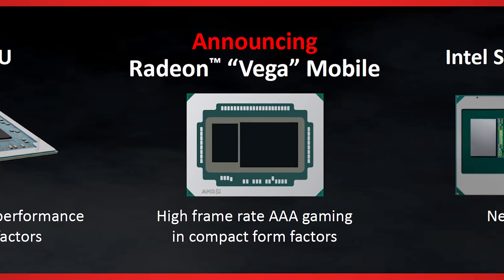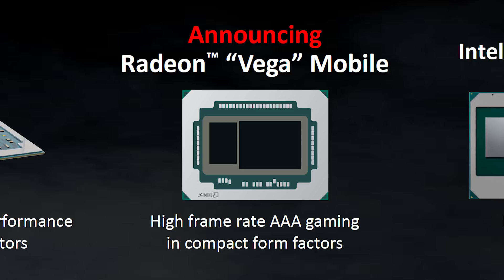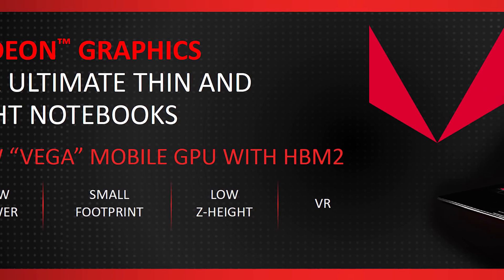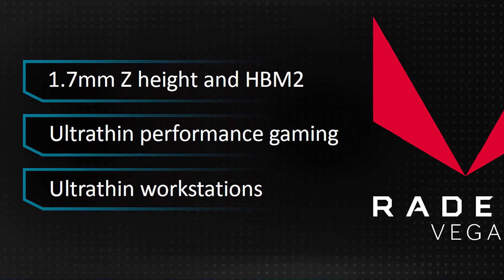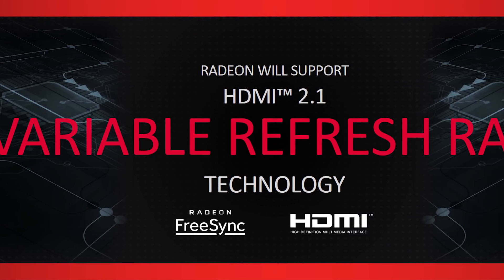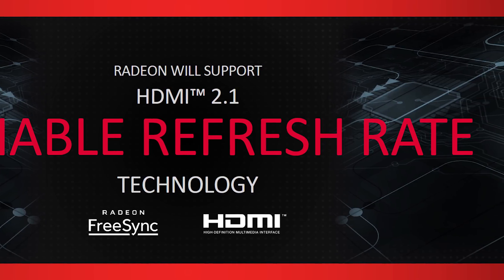What AMD did announce on the Vega front is Vega Mobile — a discrete GPU offering for ultra-thin gaming notebooks. Not a lot of specification details, but Vega Mobile will pack HBM2 and feature a 1.7 millimeter Z-height, making the chip itself much slimmer than other mobile GPU offerings, allowing OEMs to create slimmer high-performance portable gaming systems. The desktop Vega features a Z-height in the three millimeter range. AMD also revealed that modern Radeon cards will support HDMI 2.1 with variable refresh technology.